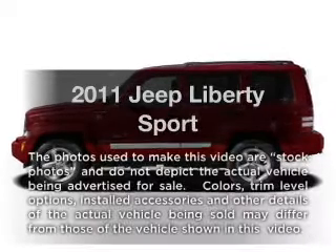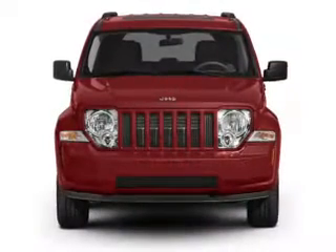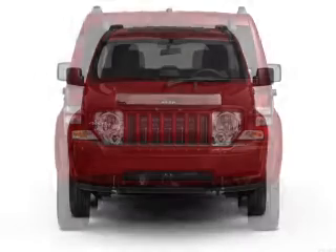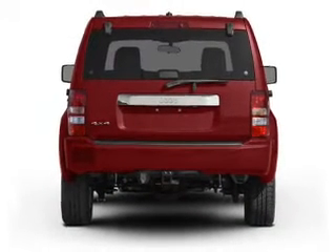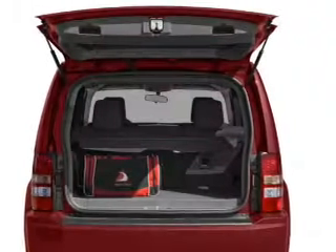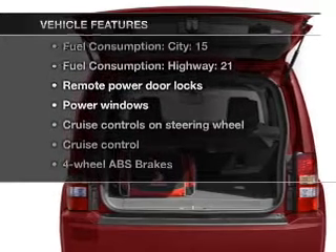Presenting the 2011 Jeep Liberty. This is the set of wheels you've been looking for, with a reliable 6-cylinder engine connected to a smooth-shifting automatic transmission. Premium wheels lend a distinctive appearance, and the anti-lock braking system will help deliver you safely to your destination. With these notable features, you won't want to miss out on the opportunity to own this amazing ride.